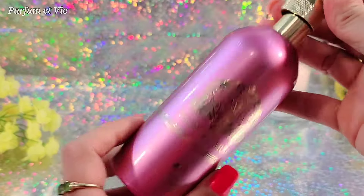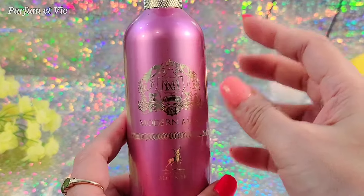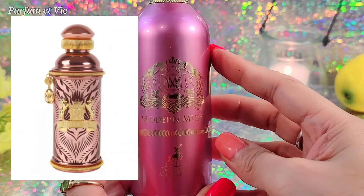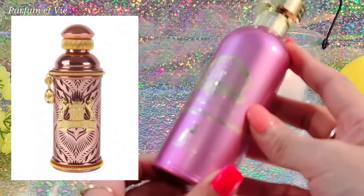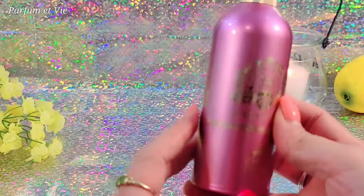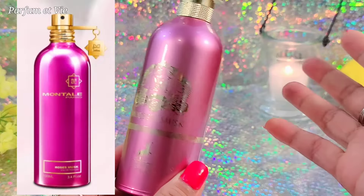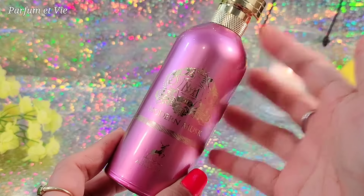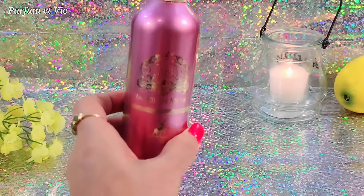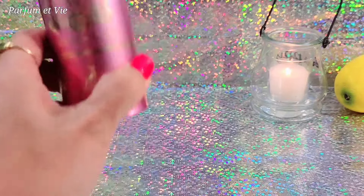Allegedly this is inspired by Morning Musk by Alejandro Jay, and some people also compare it with Roses Musk by Montale. I cannot confirm that since I don't own those fragrances, but this is inspired more by Morning Musk by Alejandro Jay, which is roughly four times more expensive. Overall, I love this fragrance.